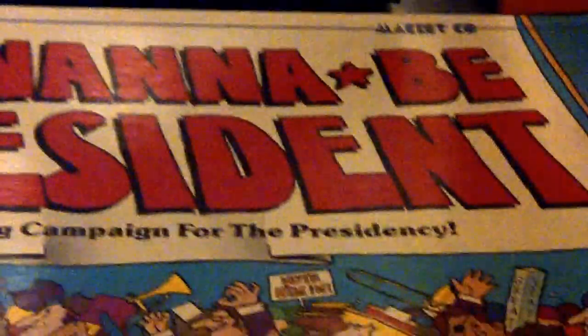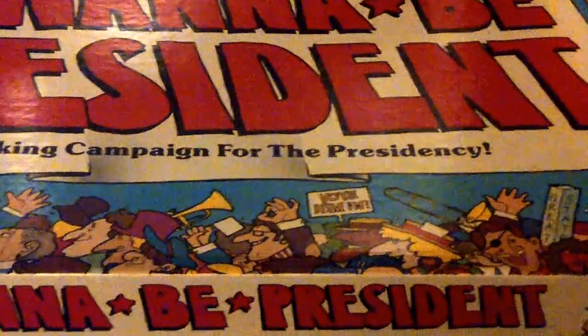Then we picked up some games. 'I Want to Be President' — it's from 1983. Haven't found anything on this game whatsoever. It's from the Mackey Company. It's been opened and some of it's been touched, but all the pieces are still actually sealed.